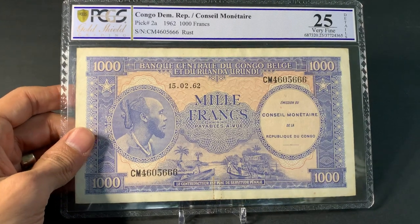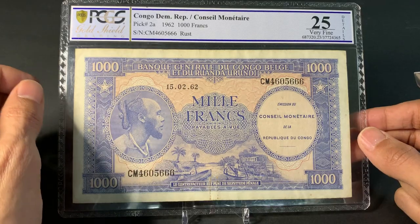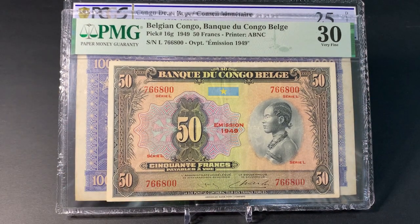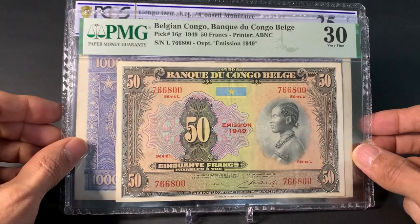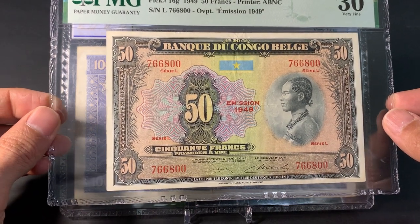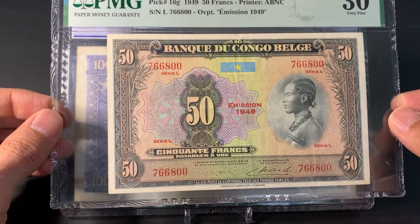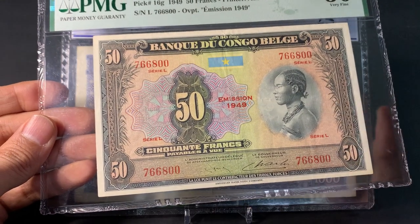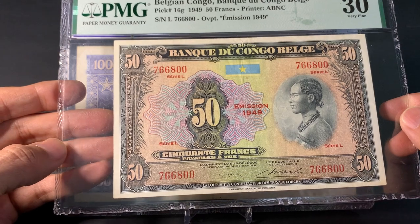Also from Congo but after independence. A word about Belgian Congo: it was a colony of Belgium in central Africa from 1908 to 1960. Even before that, the Congo Free State was established in 1885, where King Leopold II privately and unofficially controlled it. He and other European leaders were really ruthless, basically forcing locals to work rubber plantations and ruthlessly killing thousands.